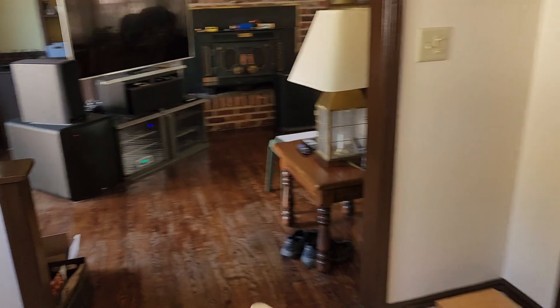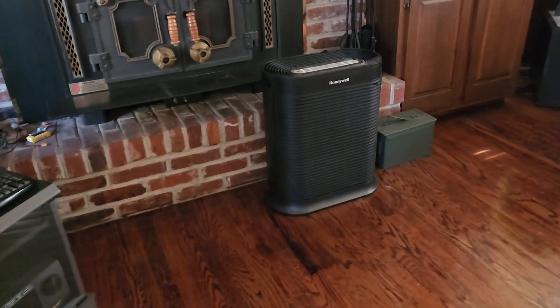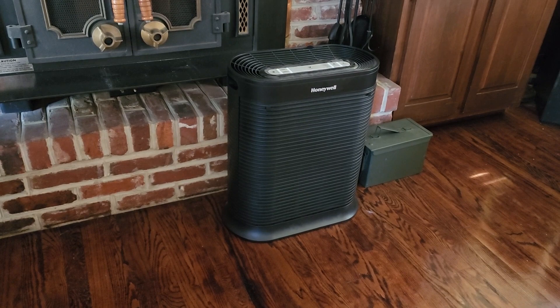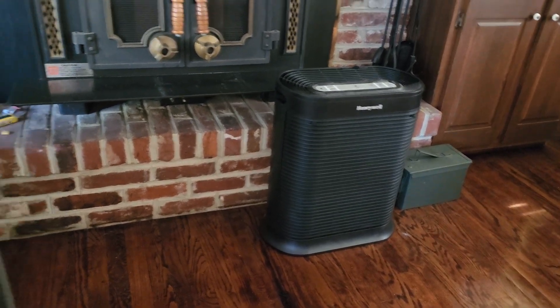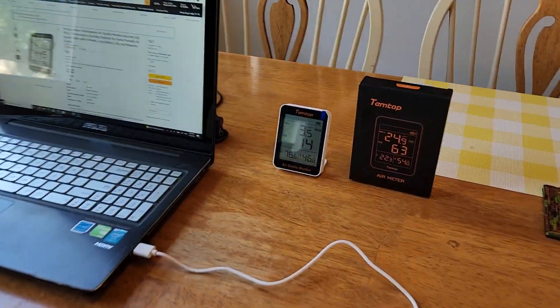I have an air purifier filter here, but I've never known — I turn it on but I've never known: is it actually doing anything? Is it working? How can you tell? So I checked into air quality monitors and ended up getting this one.